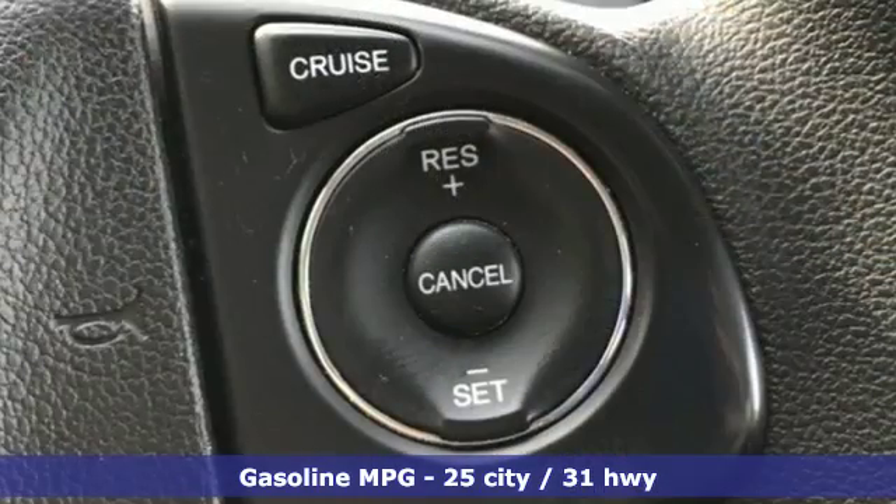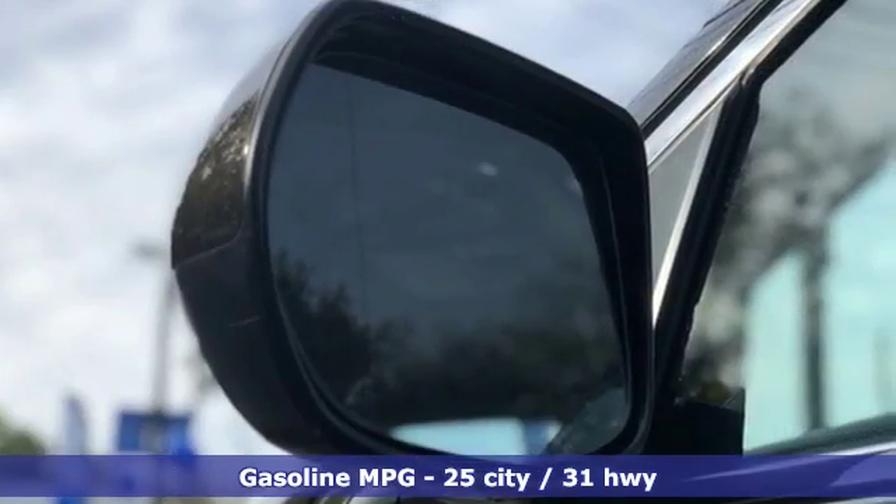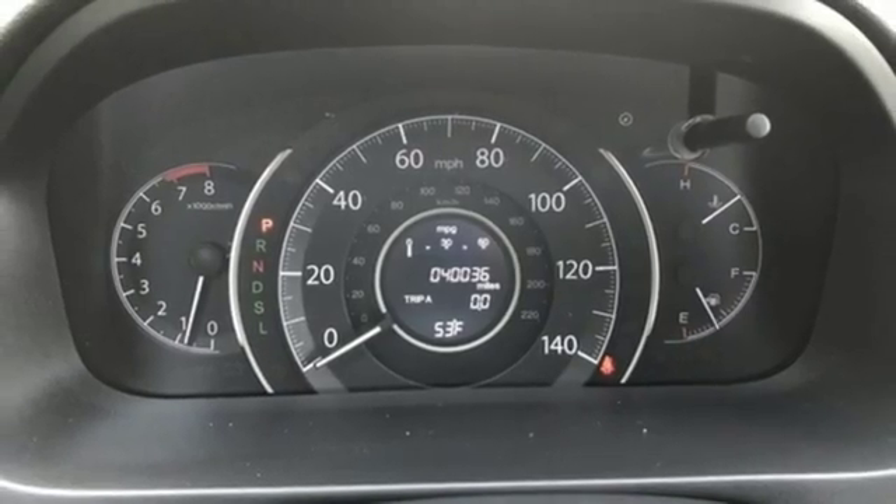It comes with all the amenities you need: streaming audio, doors and push button start proximity key, front heated bucket seats, wireless phone connectivity, and manual tilting steering column.